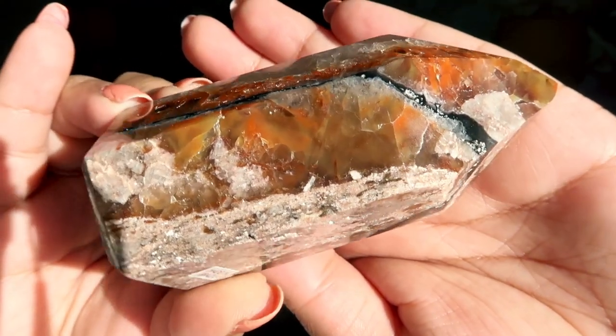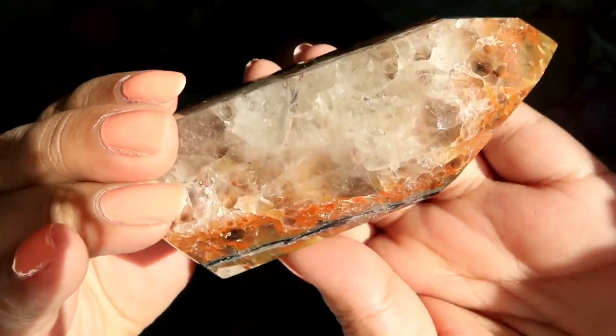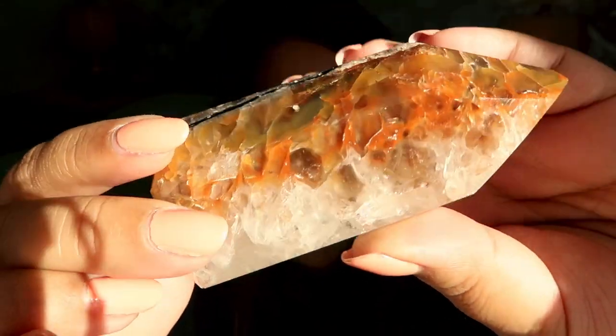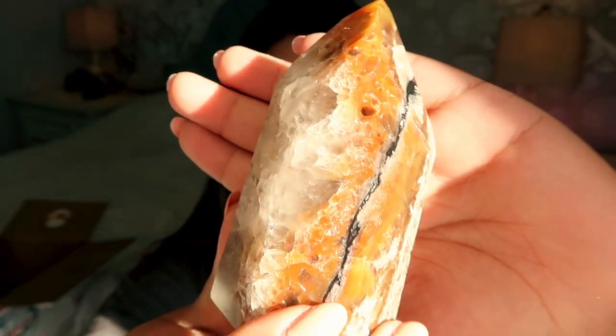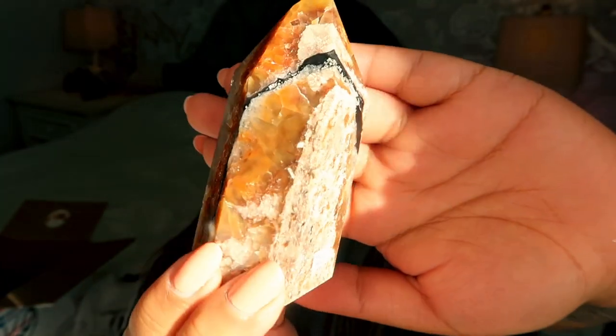Next we have a gorgeous mosaic quartz, which I believe is from Brazil. In direct sunlight you can really see all the beautiful inclusions — it almost looks like fire quartz. It's an absolutely gorgeous piece with such bright positive energy.